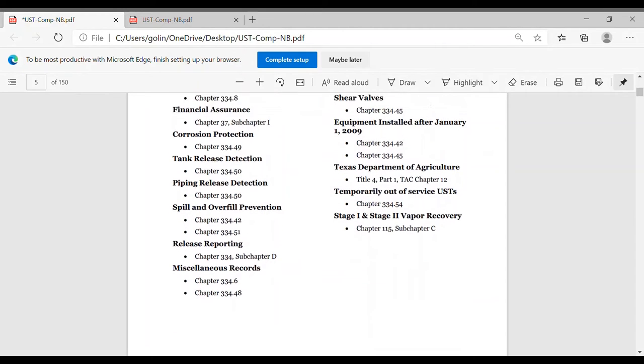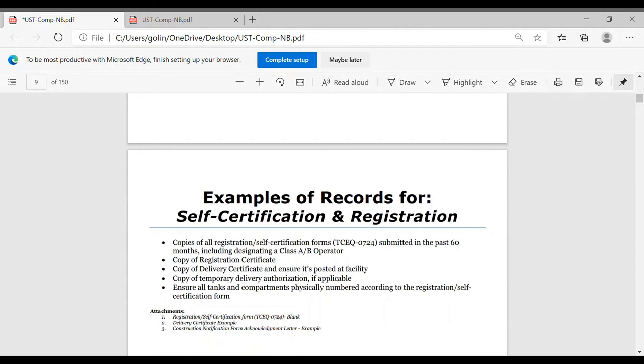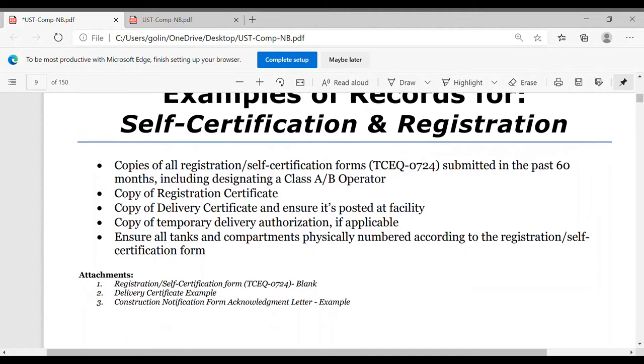So let's get started. The first section I'm going to cover today is about self-certification and registration. There are three key things: the registration form you have to fill out every year, the delivery certificate you're going to have to display, and any construction work on the station — like removing a tank or doing anything underground — requires a 30-day notification. They may ask you for up to 60 months, that's five years, of records. So don't throw away anything related to your deliveries.